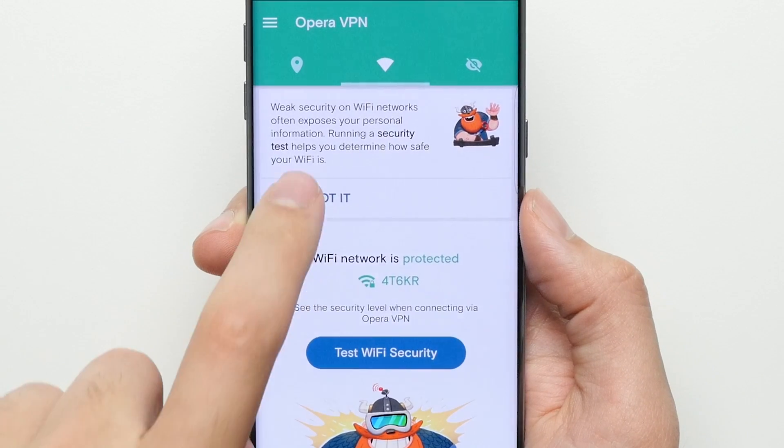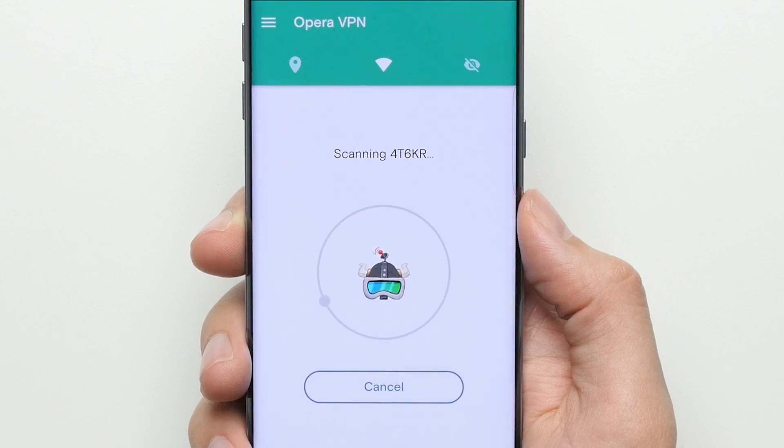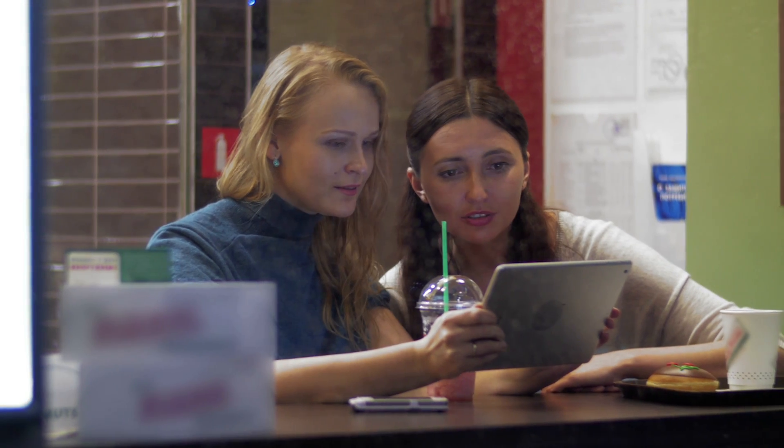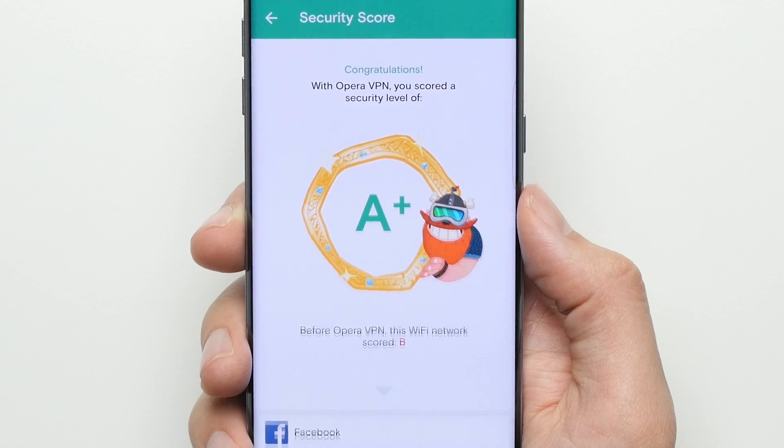The second reason you should have a VPN installed on your phone is security, especially if you use public Wi-Fi hotspots like at a local coffee shop, which often have insecure connections that can be easily hacked. By using a VPN while on those Wi-Fi connections, all your data is encrypted, so the only thing a hacker or eavesdropper can see is a bunch of scrambled up encrypted data that doesn't make any sense.